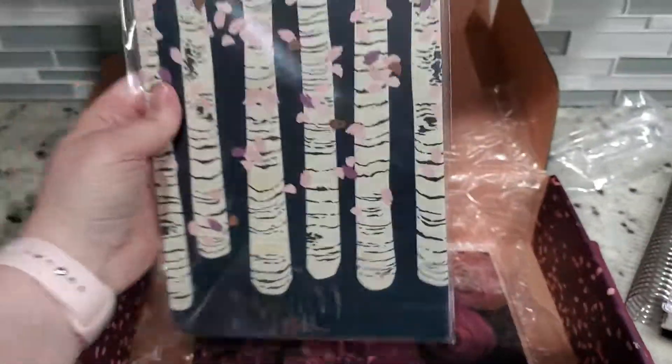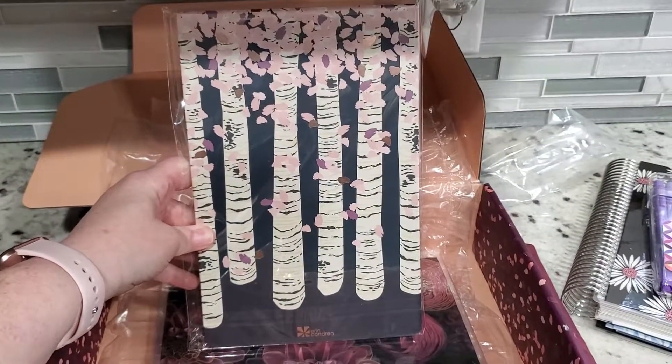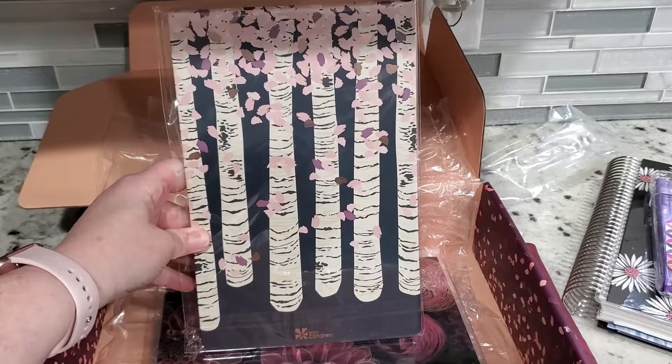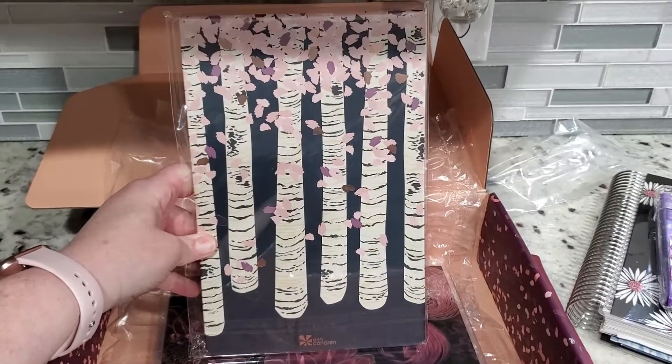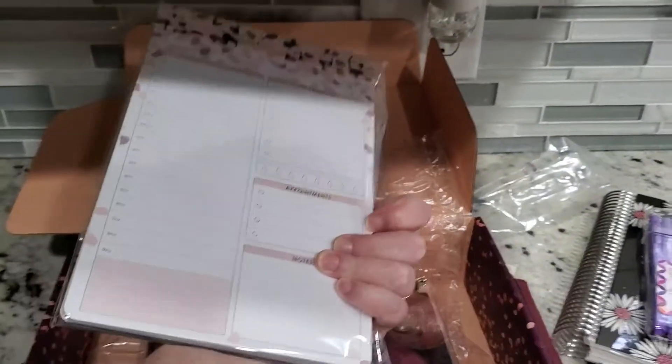Here's the back of that — that is gorgeous. It reminds me of birch trees, which are my favorite. The color scheme — pinks and purples, mauves — is definitely a fall theme. I think this is probably one of my favorite things so far.